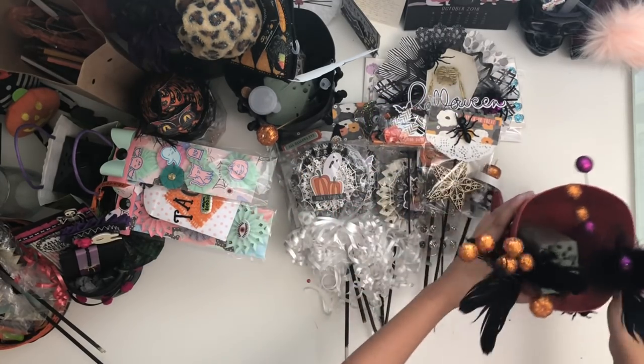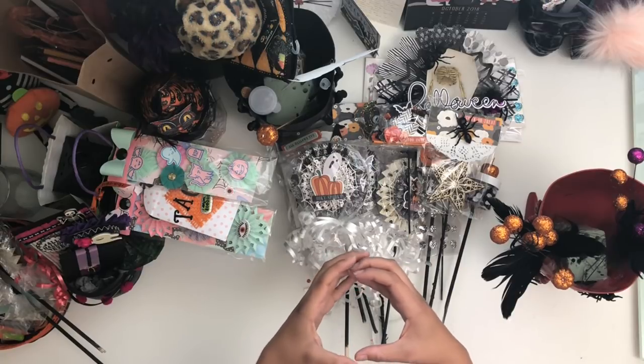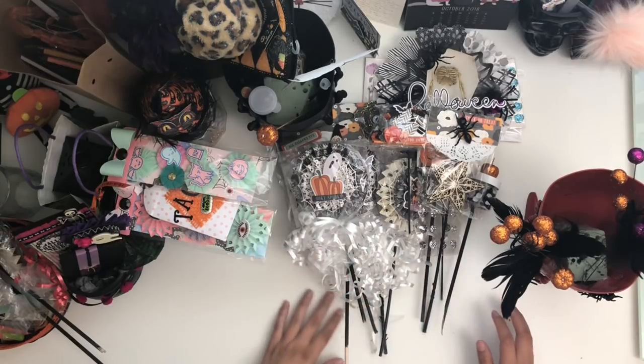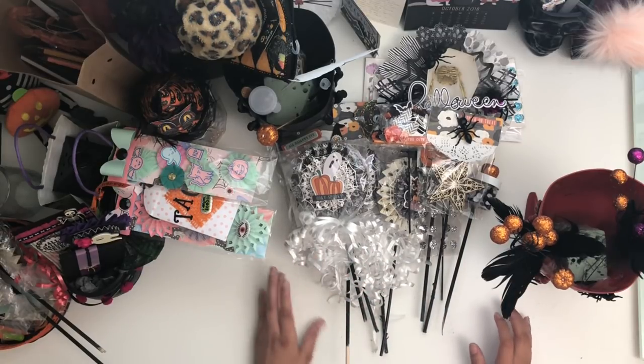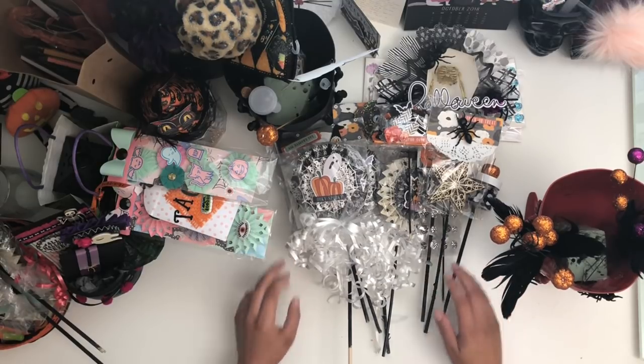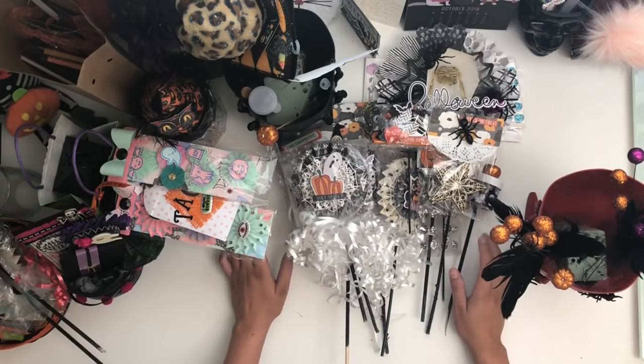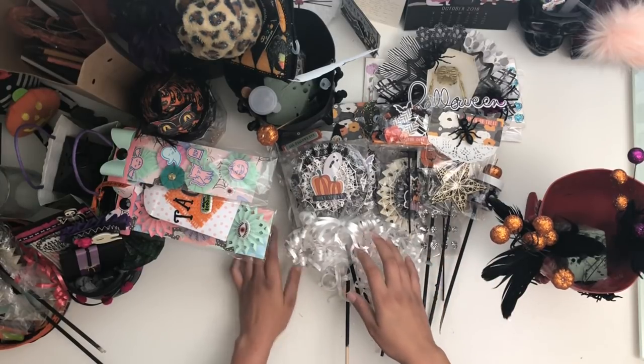Everybody did such a good job and we had so much fun! My gift to them was a little mini cauldron that they decorated as a make-and-take — you'll see in the video — super cute. Overall, thank you so much, girls, for coming. I wish I could invite all of you guys to come over to my house. I hope you're having a very spooky time, and I'll catch you in the next video — bye!